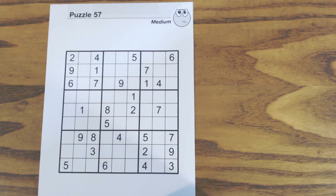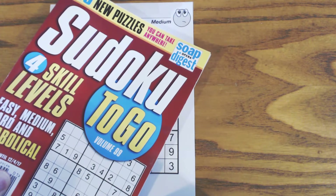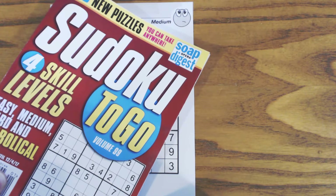This is another Sudoku Primer video. Go to sudokuprimer.com for tricks and techniques to help you solve puzzles like this. In this puzzle we're going to solve the entire puzzle. It's a medium puzzle, number 57 from Sudoku2Go volume 99 by Soap Opera Digest.